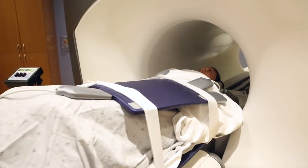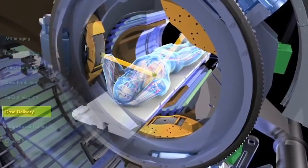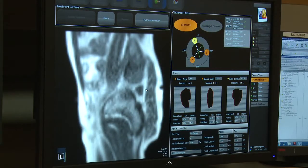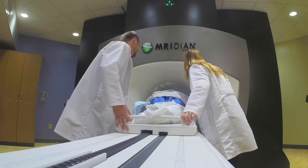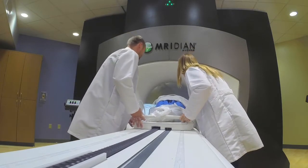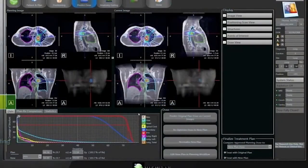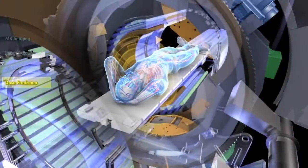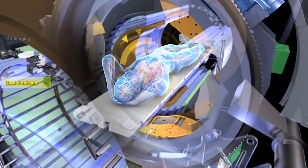If the tumor moves beyond a physician-defined boundary, the beam automatically pauses. The physician can then decide if the treatment plan should be adapted. BuRay can refine the target and re-optimize the radiation dose in less than two minutes, all while the patient is on the table, all in real time, without invasive markers or exposing the patient to additional radiation or harming nearby healthy tissue.